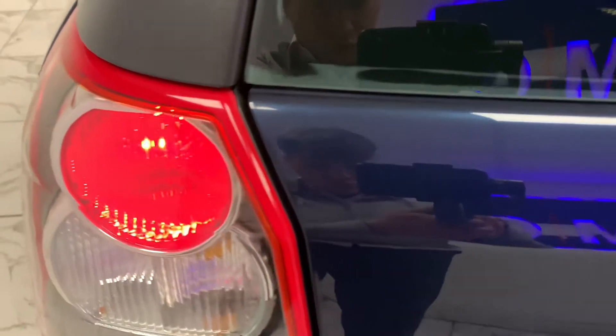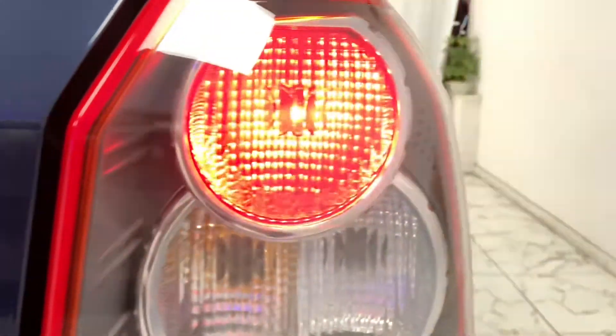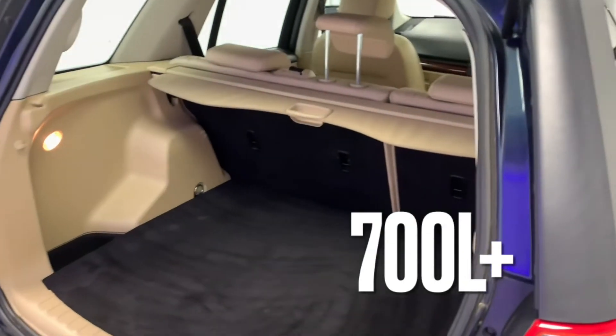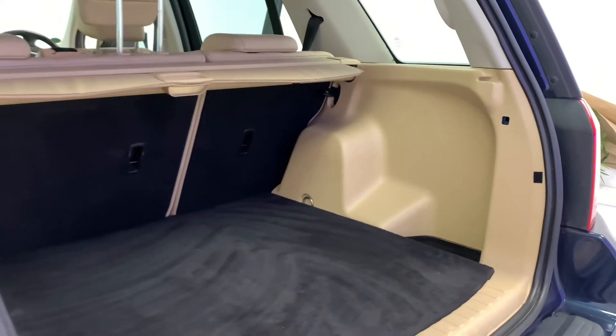Now, I know just saying it's a big and spacious vehicle would be stating the obvious, but just to give you some insight on its great storage capacity, just look at its 700-plus litre boot — and I say plus because when you put the seats down, you can dramatically improve it.